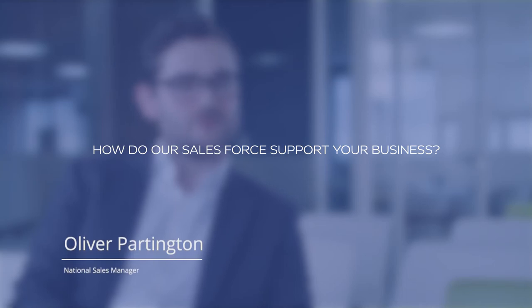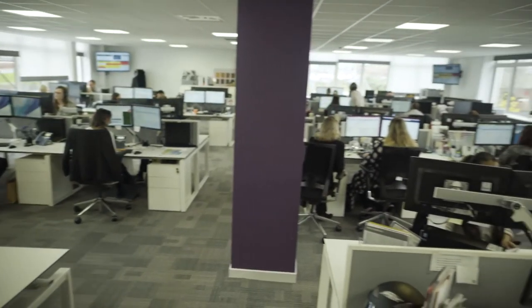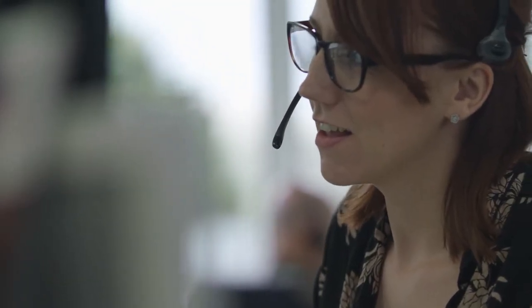In 2016 we went through an extensive restructure that had service and support at the heart of absolutely everything that we were planning on achieving. As a result, we've now got the biggest sales force in the entire industry, operating support and advice to all of our customers across the UK every day.